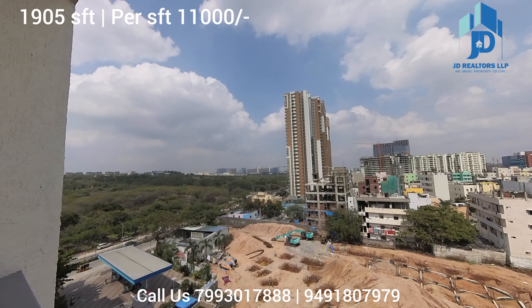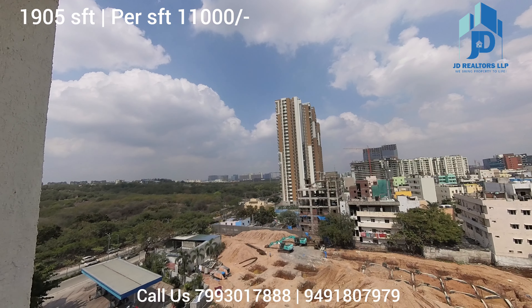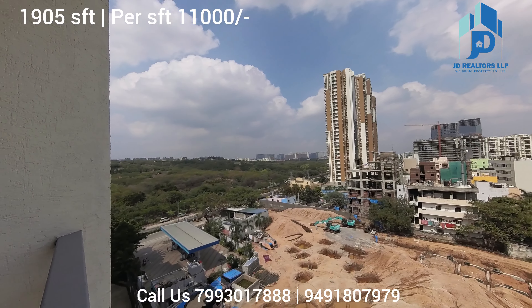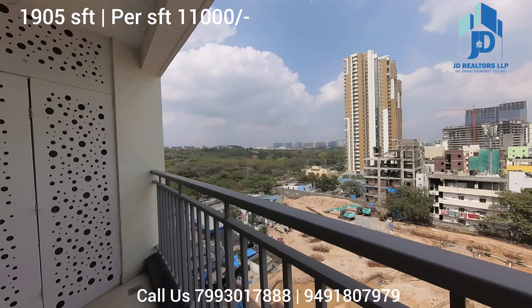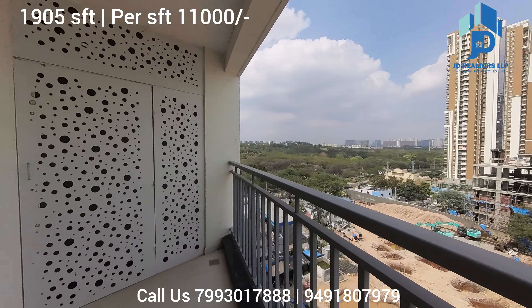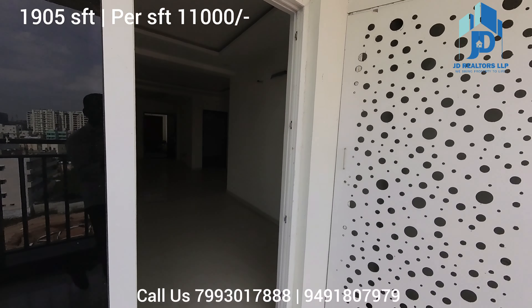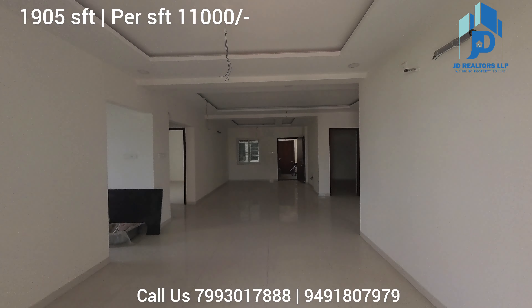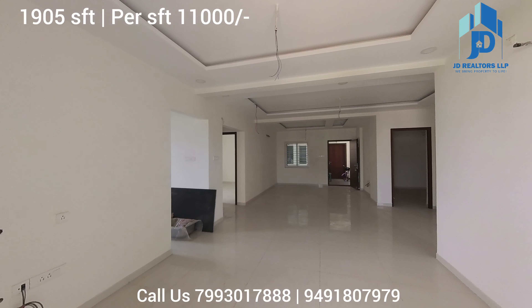Gachibowli — you can see the sky view and L&T Towers. That is the complete view from your balcony near the dining area. This is the complete hall view. It's a 3-bedroom flat.